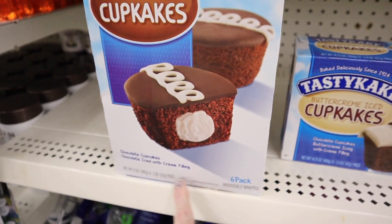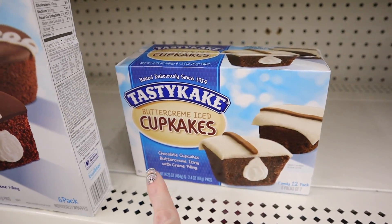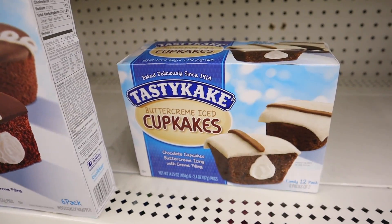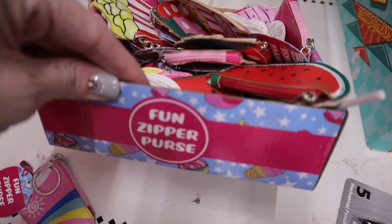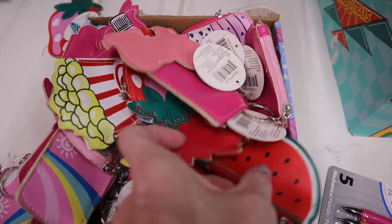They do have some of the big boxes of Tasty Cakes in — this is the six-pack chocolate iced, and over here are the buttercream iced cupcakes in the family pack with 12.